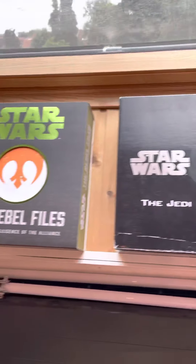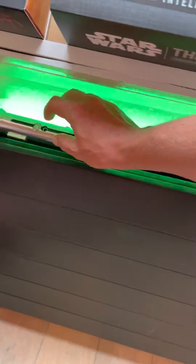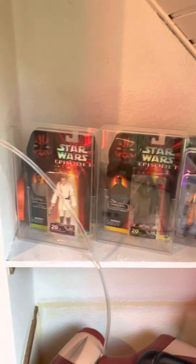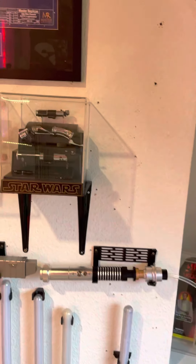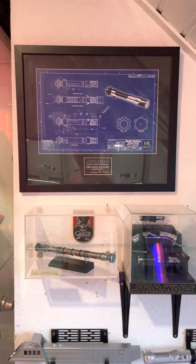We have the Star Wars books — the deluxe vault editions. The Ahsoka lightsabers with the Shodo. A couple of six-inch figures, some master replica scaled lightsabers, and the Obi-Wan Kenobi blueprint.